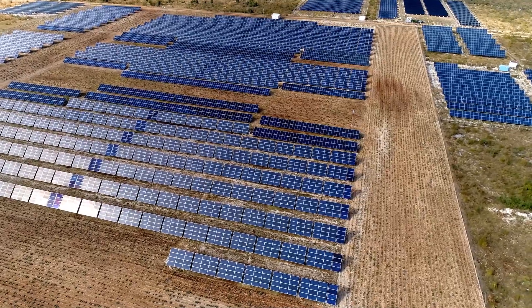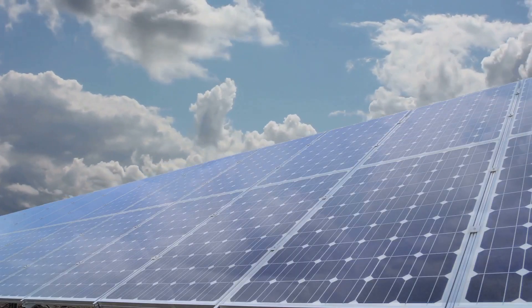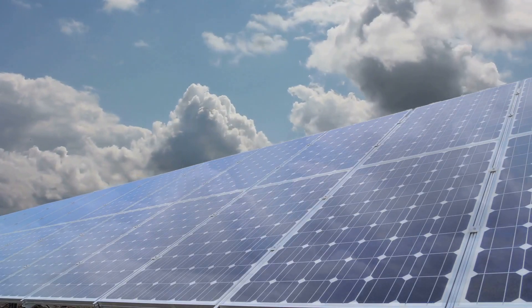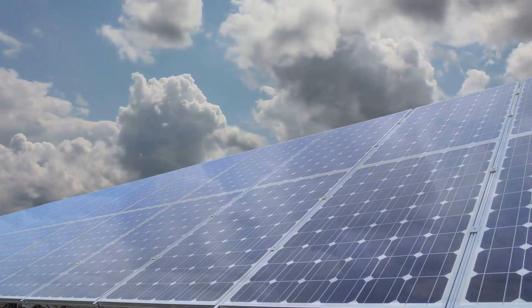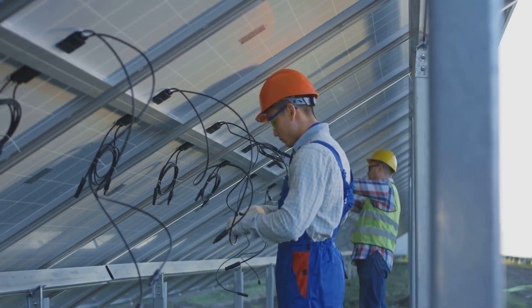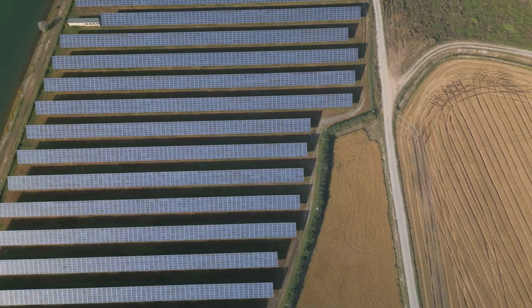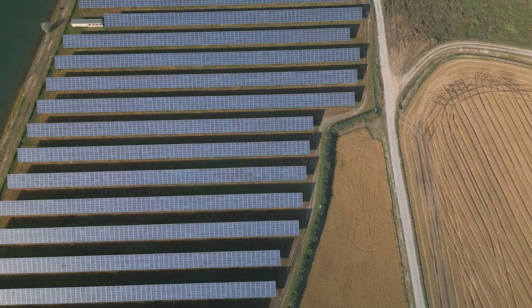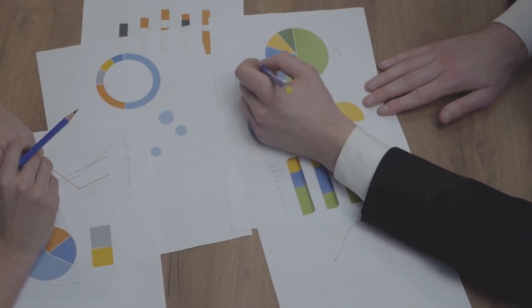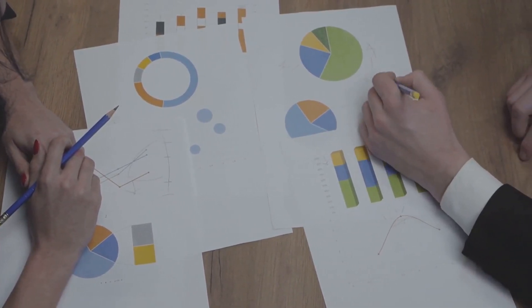Beyond panels, you need other equipment including inverters, racking systems, and wiring. Inverters, which cost about 10 cents per watt, convert direct current electricity from the panels into alternating current for the grid. Racking systems, which can cost 10 to 20 cents per watt, hold the panels in place. Wiring connects everything together. Labor costs for installation and maintenance also add up, typically around 30 cents per watt. All these factors contribute to an overall cost of $1.00 to $1.50 per watt.